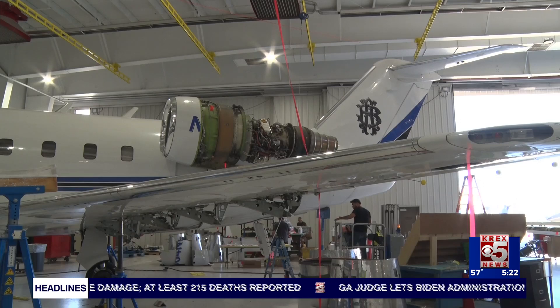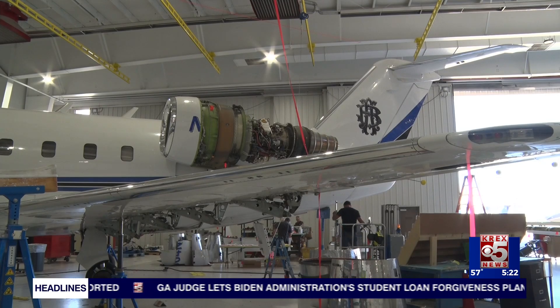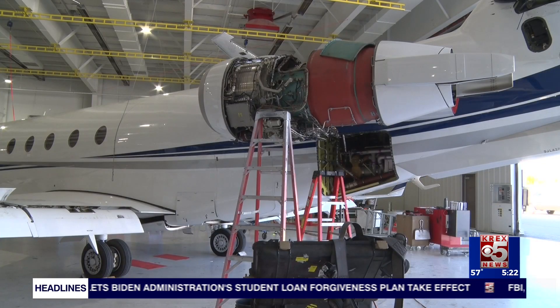We'll do aircraft maintenance, interior modifications, avionics upgrades, and full paint as well.